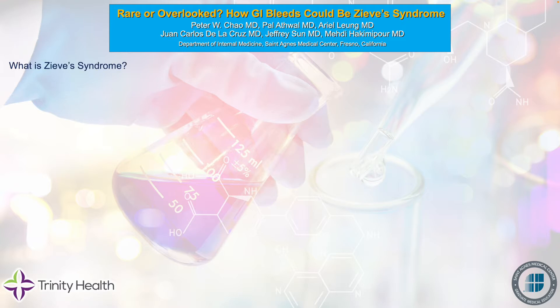So what is Zieve's syndrome? It is a collection of jaundice, hyperlipidemia, and Coombs-negative hemolysis. This was first described in the late 1950s by Dr. Leslie Zieve, and it was actually a case series of approximately 20 patients for which this triad was noticed.